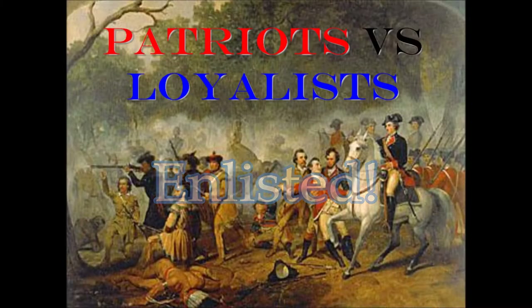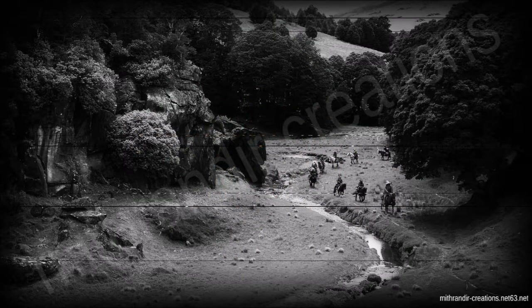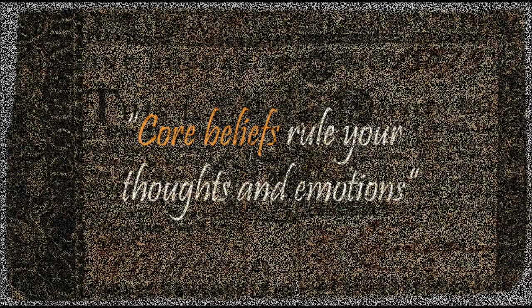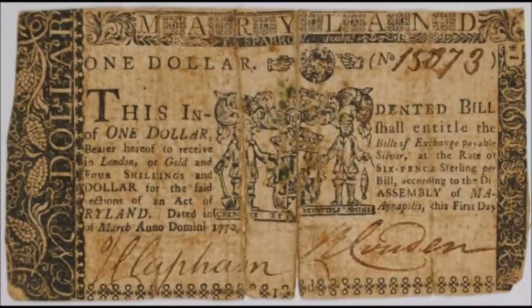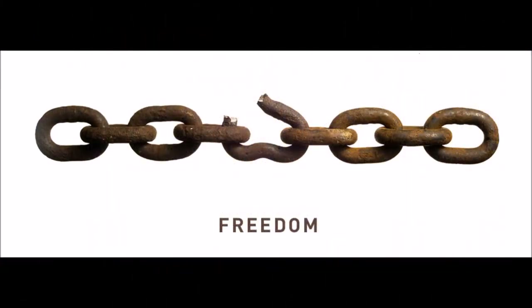So why did African American slaves choose war? There could have been various reasons. It could have been a desire for adventure, or the slaves could have truly believed in the goals of the revolution. Or was it simply the possibility of receiving a bounty, which could have included cash? Or it could have been simply the possibility of freedom.